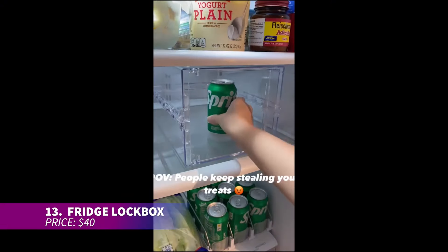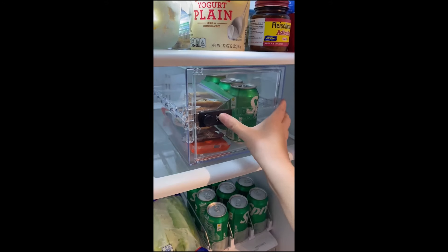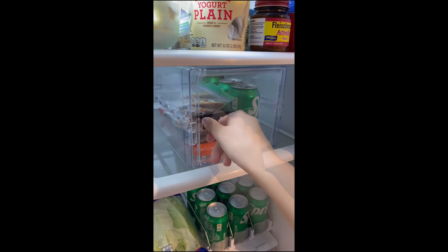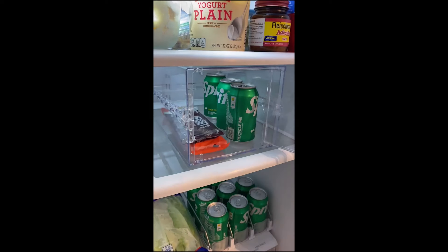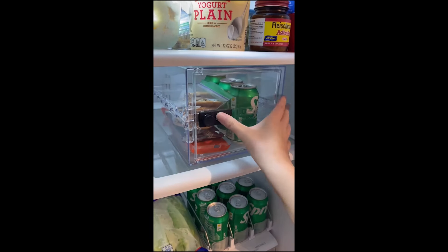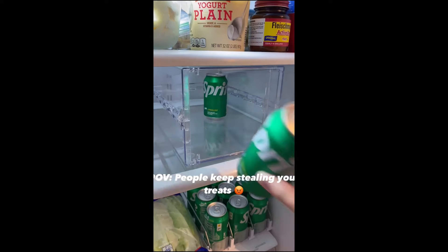Want to safeguard your food from sneaky co-workers or siblings? This fridge lockbox offers the perfect solution. Just set your own passcode and store your leftovers or snacks inside. When you're done, simply scramble the combination and no one else will have access — it's a secure way to keep your food safe from hungry hands.